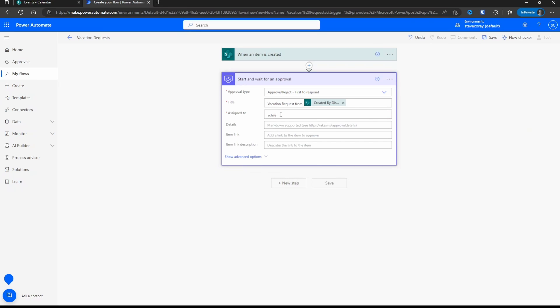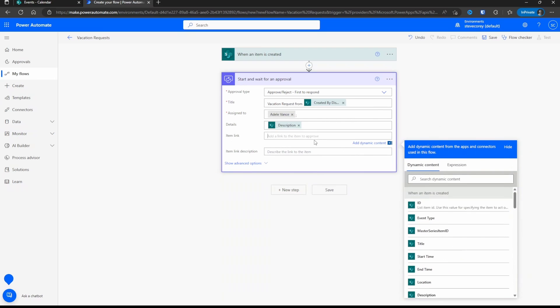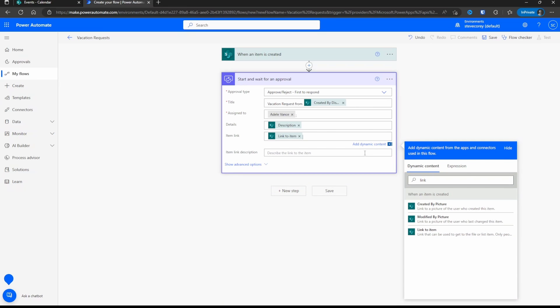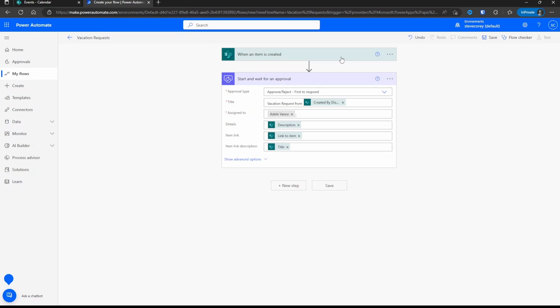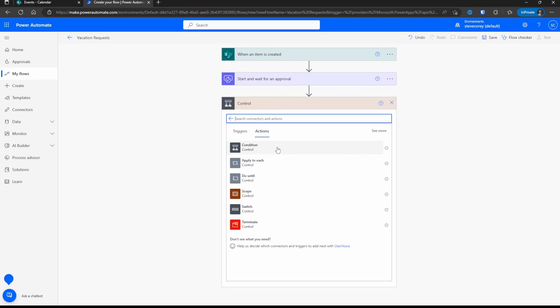For the details of this approval, there's a description field we can utilize. There's also an item link and item link description — both go into a hyperlink. If we search for the word link, we'll find the hyperlink to the list item, which will be handy if the approver wants to view the event that was added. For the item link description, the title would apply here. After the flow is started by this trigger, it's going to fire off an approval to Adele Vance with the description and other information from the calendar entry. To find out what the outcome of that approval is, we'll add another step — going into the Control connector, which is where the logic is. Here we can evaluate a condition, loop through a collection with Apply to Each or Do Until, use a Switch statement, or terminate the flow early. We want to add a condition to check the outcome.